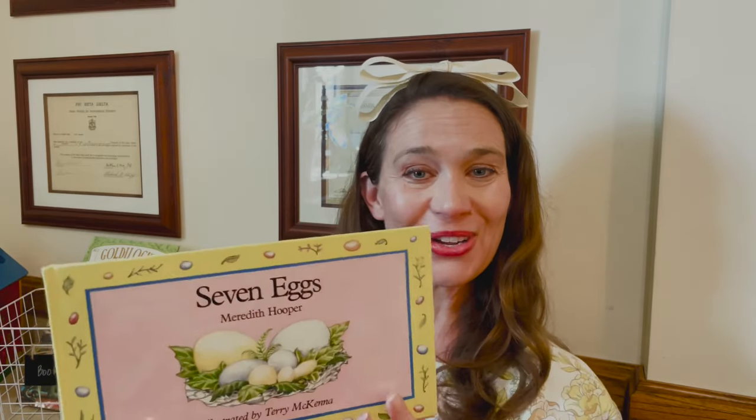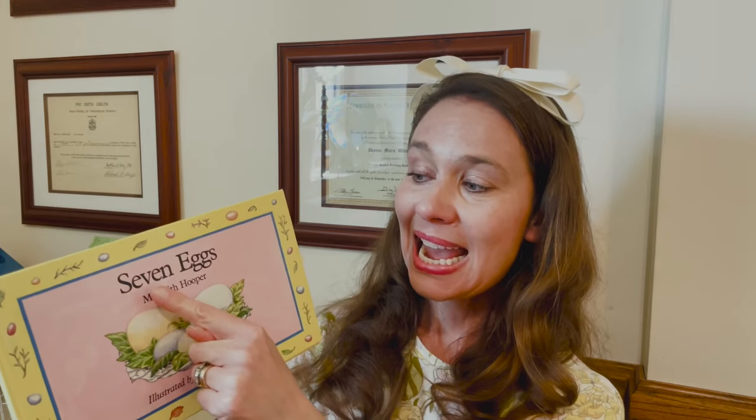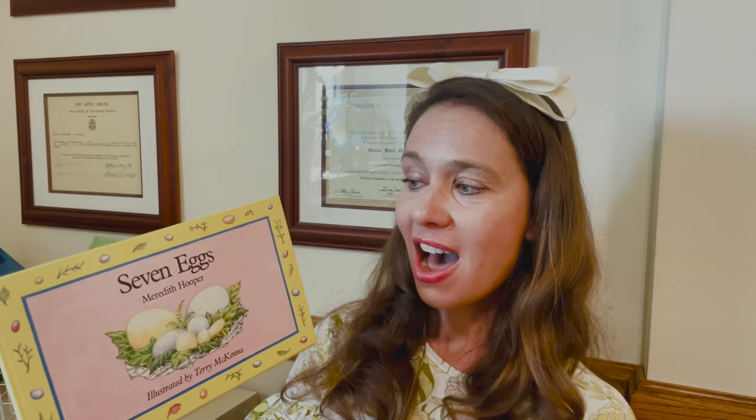Hi, my learning friends. I have a special spring read-aloud for you today. It's called The Seven Eggs. In our title, Seven Eggs, we have a number word — seven — and we can count to the number seven.